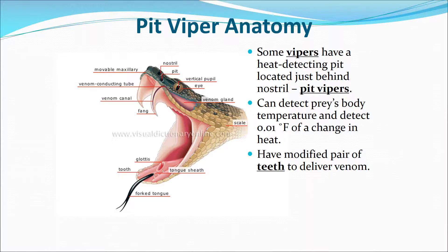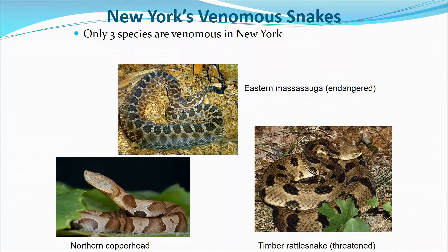Pit vipers have a heat-detecting pit located just behind their nostril. They can detect prey temperature, sensing up to 0.01 degree Fahrenheit change in surrounding temperature. They have a modified pair of teeth to deliver venom, almost like hypodermic needles. There are about three species of venomous snakes in New York: the eastern massasauga, the northern copperhead, and the timber rattlesnake. They are endangered or threatened because of people encroaching on their habitats.